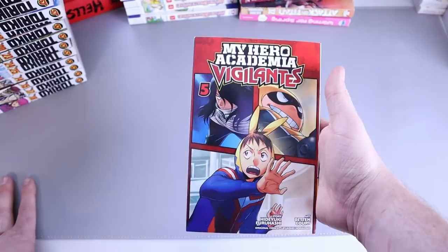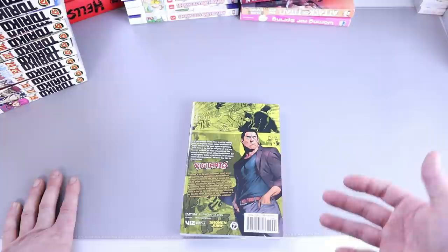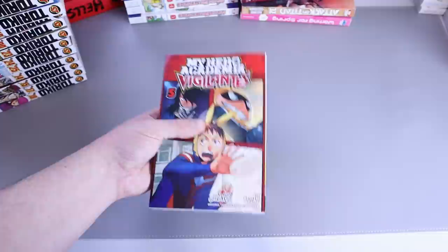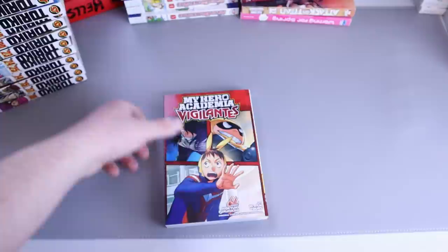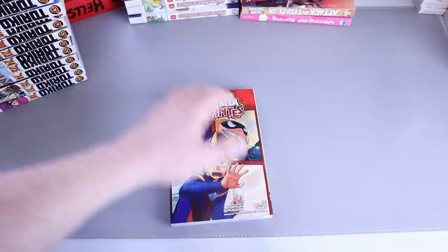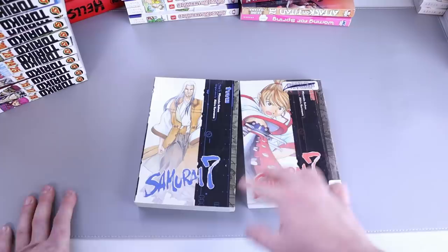We got My Hero Academia Vigilantes number five. I haven't read any of this series, so I'm buying it purely based on the fact that I like My Hero Academia. It's not the greatest manga, but I enjoy it like everyone else. I buy these whenever I see them and plan on starting soon — it might be something I wait to start until My Hero Academia itself is over, whenever that may be.